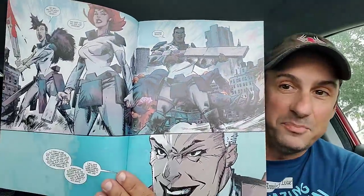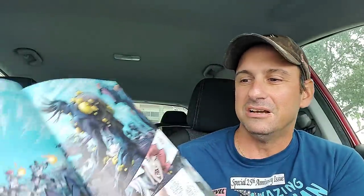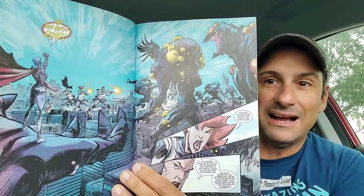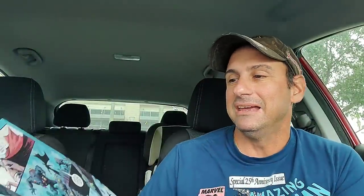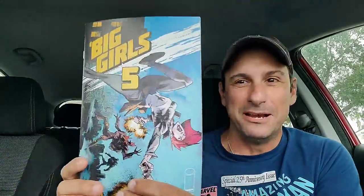Let's kick it off with an Image book. This is Big Girls Issue 5. Love this series — done by Jason Howard. Such a good book when it comes to big huge people doing battle against crazy creatures. There's a war going on between two groups — it looks like a husband and wife got separated and you're wondering, are these the good guys? Are the women the bad guys? It's a great flip-flop book. I love the artwork inside of it. If you like action, big monsters, and big people fighting each other — Big Girls Issue 5. Check it out today.